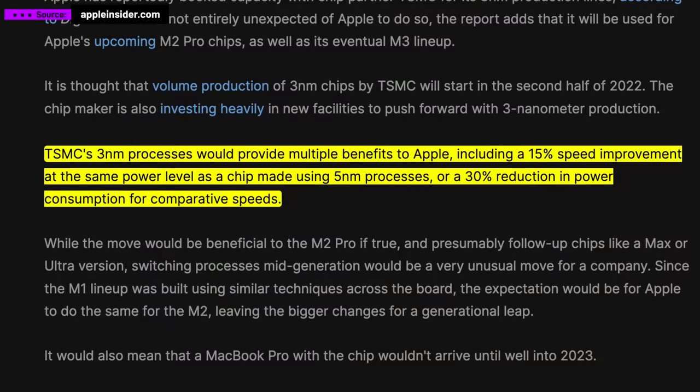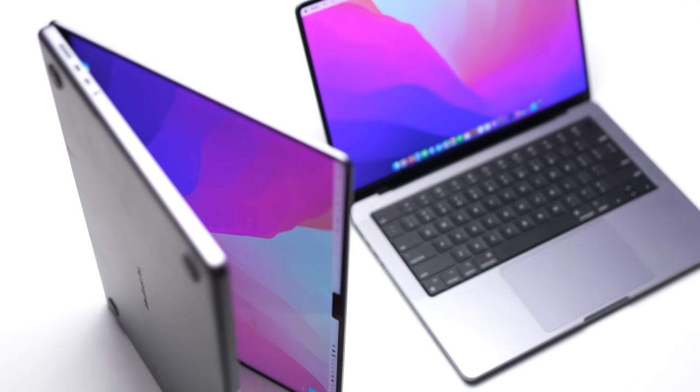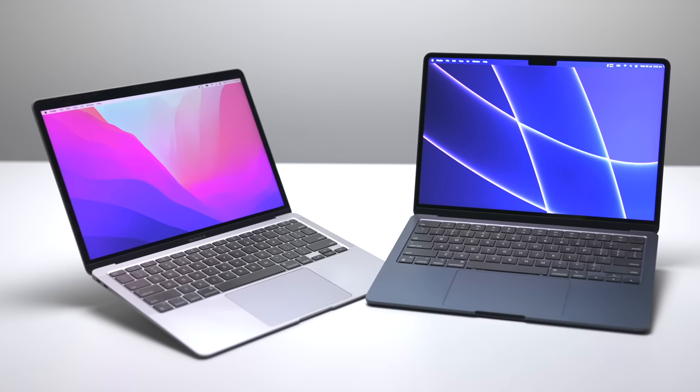I'm confident we will see brand new 3nm Apple Silicon next year. Allegedly this brings a 15% speed improvement at the same power level as the current 5nm chips, or a 30% reduction in power consumption for comparative speeds. Perhaps not a massive raw performance jump, but they will be extremely efficient, which is great for a laptop. Personally, I don't want to see upgraded 14 and 16-inch MacBooks anytime soon — I think Apple should hold off until the end of 2023 at the earliest, as the M1 Pro and M1 Max are already really capable. Same with the M2 MacBook Air — I don't think we'll see updates until 2024, which makes total sense.